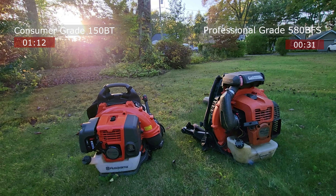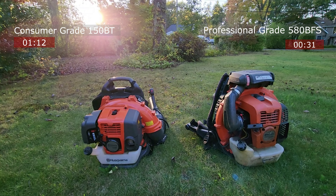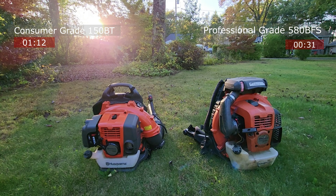As you can tell from that little example, the professional machine was able to get the same job done in less than half the time — a minute 12 for the 150BT and 31 seconds for the 580BFS. Now I'm going to try to push the entire stack of leaves and show you the difference.